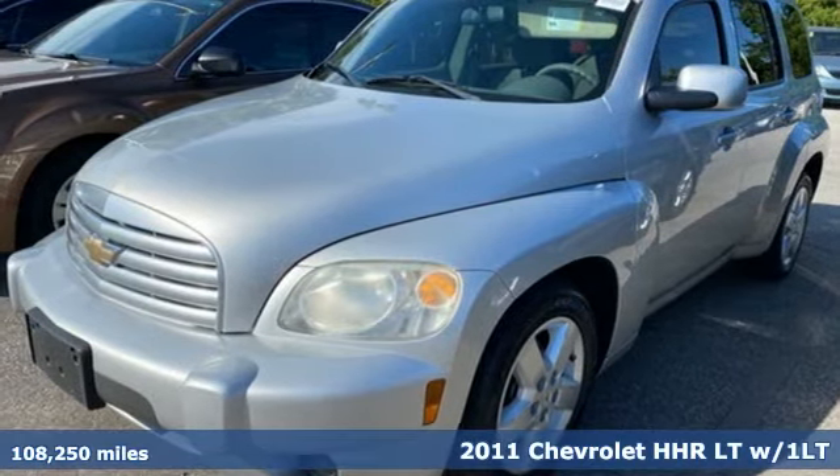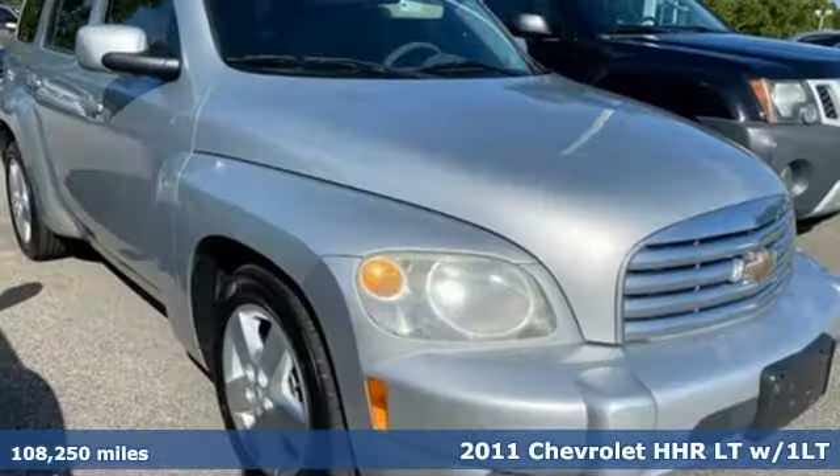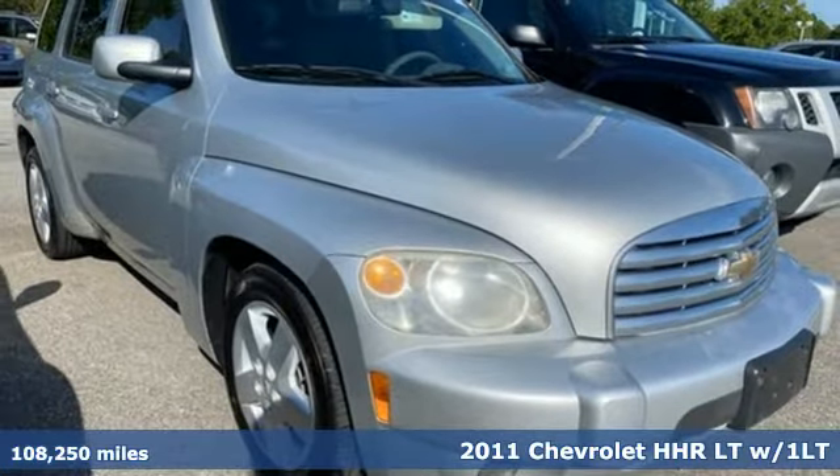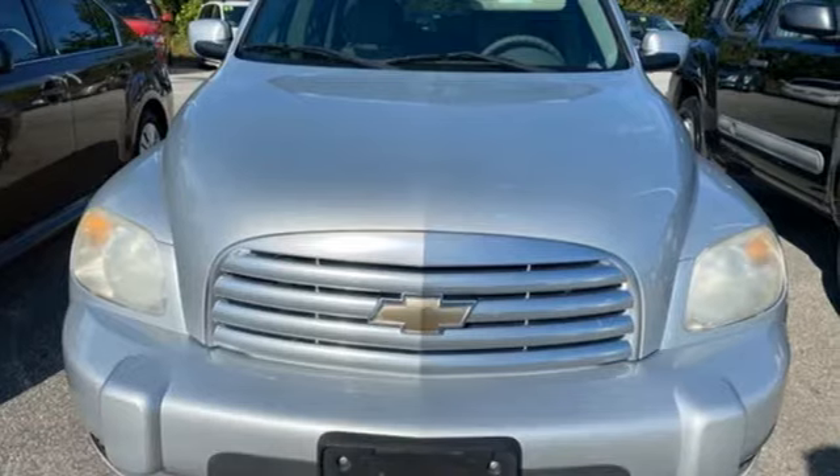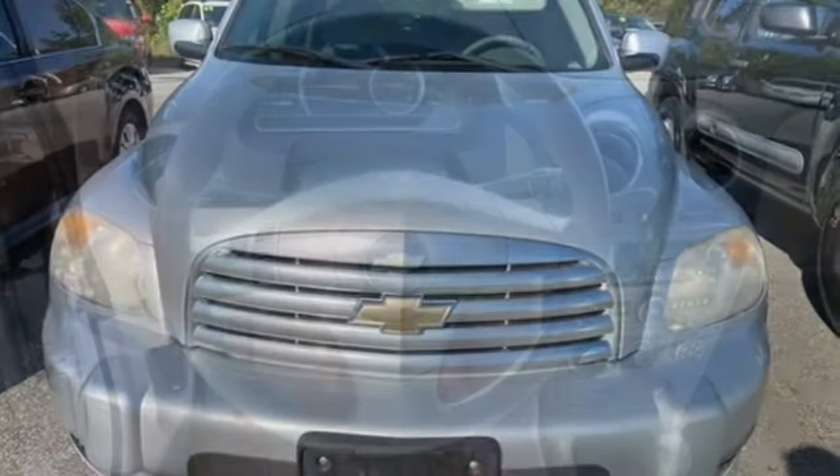Here's a 2011 Chevrolet HHR. Offering versatility and convenience, this HHR also throws in a healthy dose of style and fun. And with features like these, every drive's a pleasure.